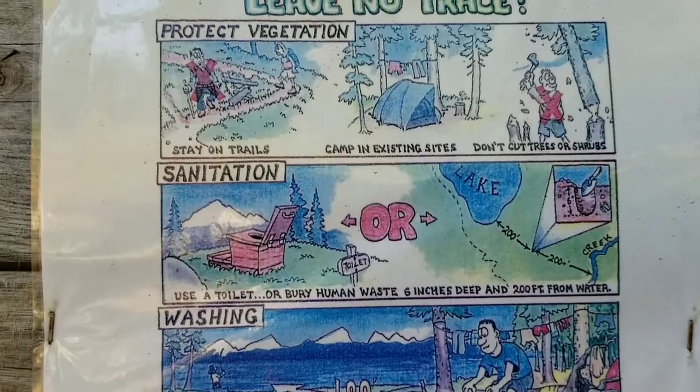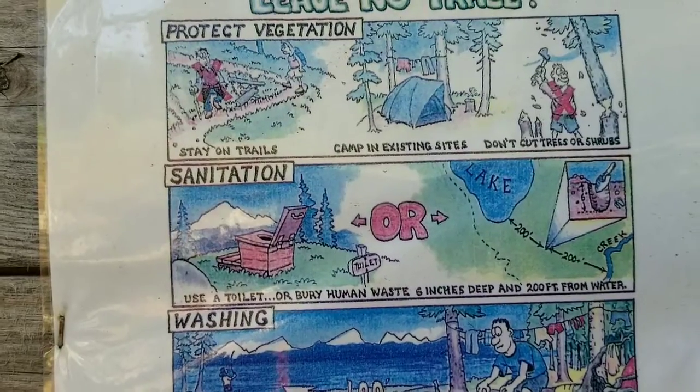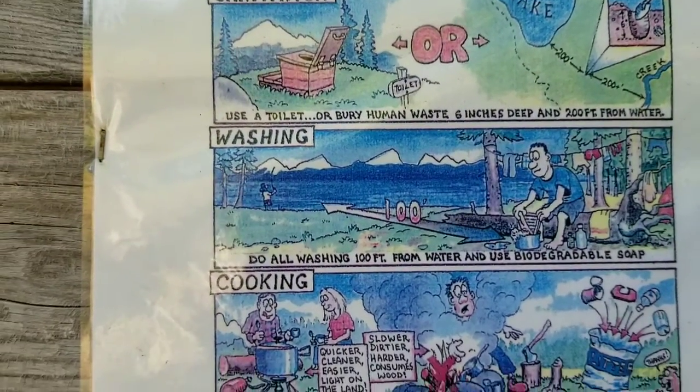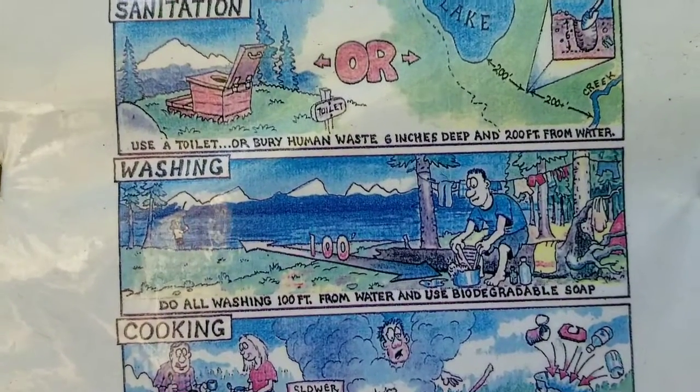Sanitation: use a toilet or bury human waste six inches deep and 200 feet from water. Washing: do all washing 100 feet from water and use biodegradable soap. The biodegradable soap is a big deal.